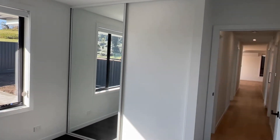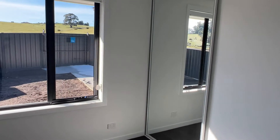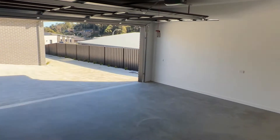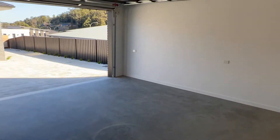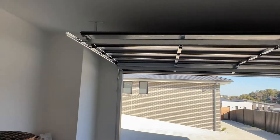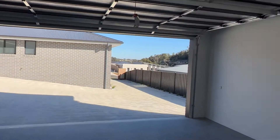Third bedroom — good built-ins. You can see there's blinds on everything. Fly screens are coming today, they're practically going to be completed today. Good size garage, heaps of space — you can fit two good big cars in here real easily.